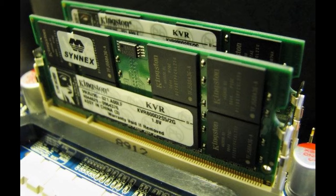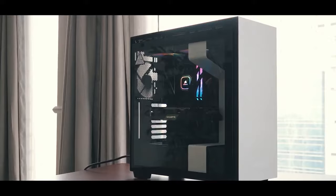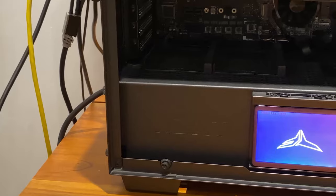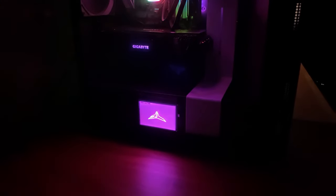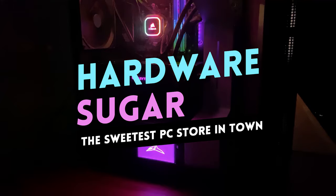However, just like how RAM got a cosmetic upgrade some years ago, the SSD is now getting some RGB spotlight love — and this might be the best RGB component you should have for your PC, even if, I dare say it, you aren't into RGB. I'm Rafael from Hardware Sugar reviewing the Team Group Delta Max.